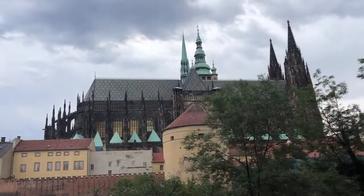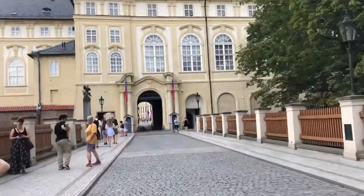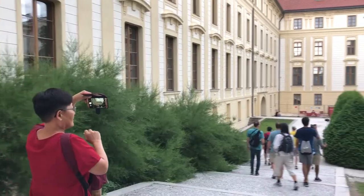We're at the Prague Castle. It used to be surrounded by a moat. The Prague Castle almost looks like a small town in and of itself. One of the main features is the St. Vitus Cathedral, a 14th century gothic structure.